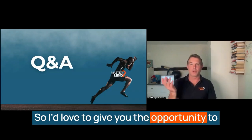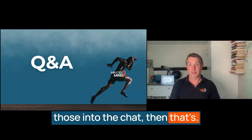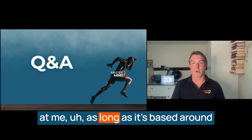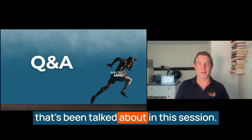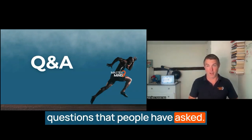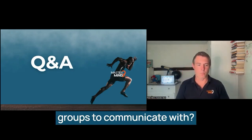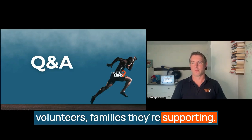I'd love to give you the opportunity to ask any questions you might have — put them into the chat. I'll answer anything based around the Mastermind9 Accelerator or anything discussed in this session. We've got a question from Grace: what if you have different groups to communicate with? As with a charity, they have potential funders, volunteers, and families they're supporting.